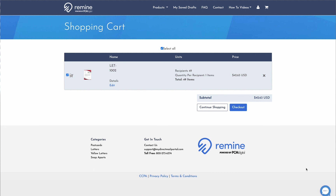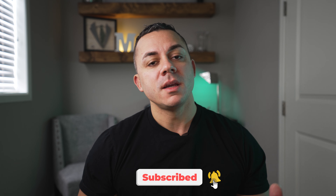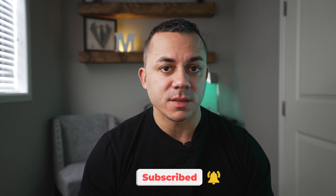There you have it guys. In a nutshell, that is the Sell Score function of Remind. I hope that that video was helpful to you guys. If you guys found value, please remember to like and subscribe to the channel as I plan to put out a ton of content this year. Thank you so much for watching and I will see you all on the next one.